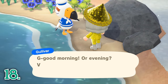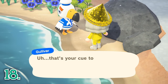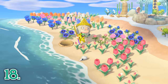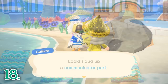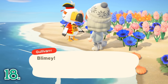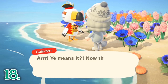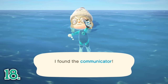Two more special characters you can look for daily are Gulliver and Gullivar. These are the same character with different theming. Gulliver will wash up on your beach and ask for help looking for his communicator pieces. You will need to dig up spots on the beach that spurt out water to find the pieces buried in the sand. Once you find all five pieces and bring them back to Gulliver, he will send you an international present in the mail the next day. Gullivar is the pirate version who will also wash up on your beach, but this time you must put on a wetsuit and go deep sea diving to find his phone. Once you bring back the phone, he will send you a pirate-themed present the next day.